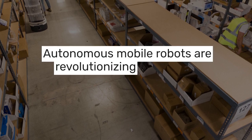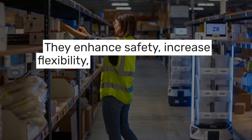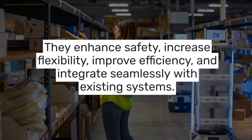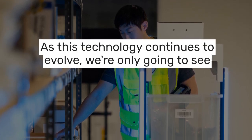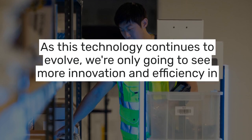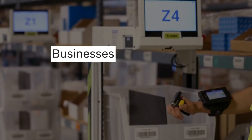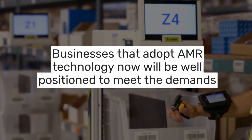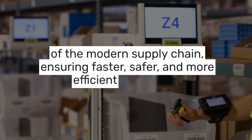So what's the big takeaway? Autonomous Mobile Robots are revolutionizing warehouse operations. They enhance safety, increase flexibility, improve efficiency, and integrate seamlessly with existing systems. As this technology continues to evolve, we're only going to see more innovation and efficiency in warehouse operations. Businesses that adopt AMR technology now will be well-positioned to meet the demands of the modern supply chain, ensuring faster, safer, and more efficient operations.